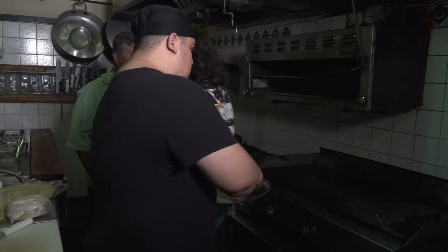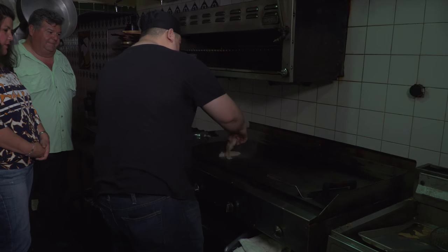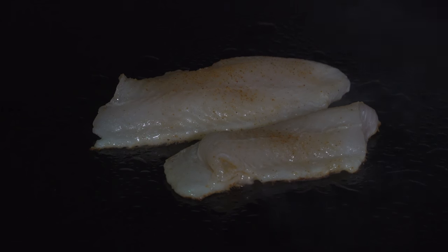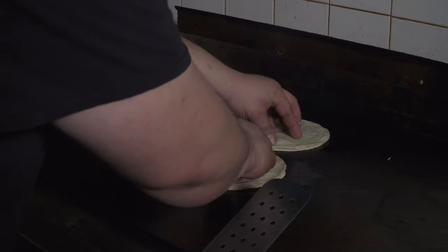Correct. So Carlitos is gonna start and throw them on the grill. Our food is really good. It's made with a lot of love. Carlitos and the staff here really love to cook and it comes out in the food.